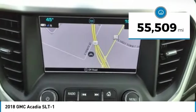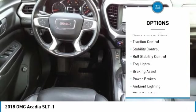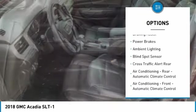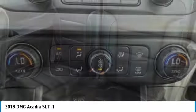This vehicle has less than 60,000 miles. Here are some of this vehicle's great options: power windows with safety reverse, remote engine start, active grille shutters, traction control, stability control, roll stability control, fog lights, braking assist, power brakes, and ambient lighting.